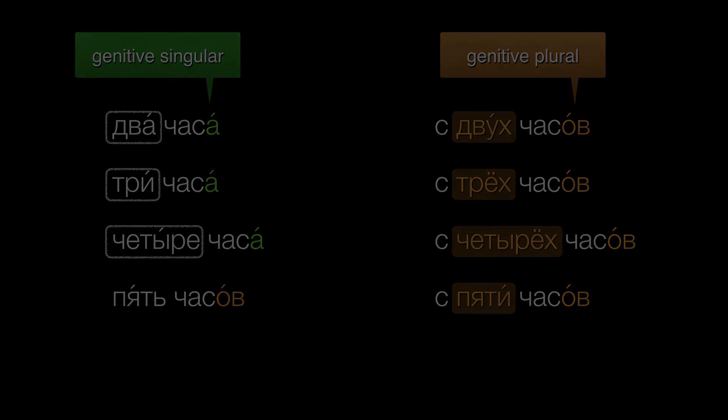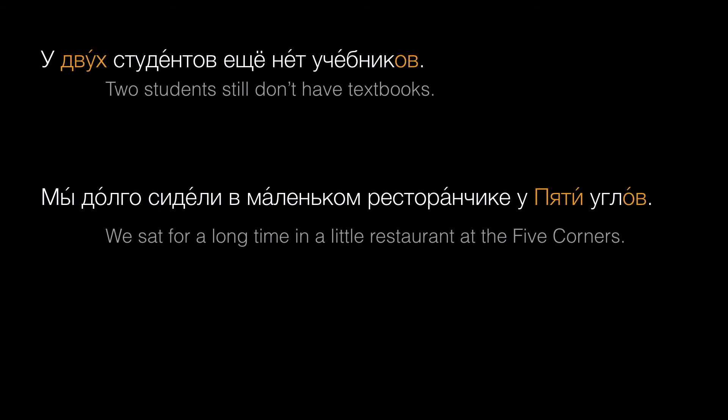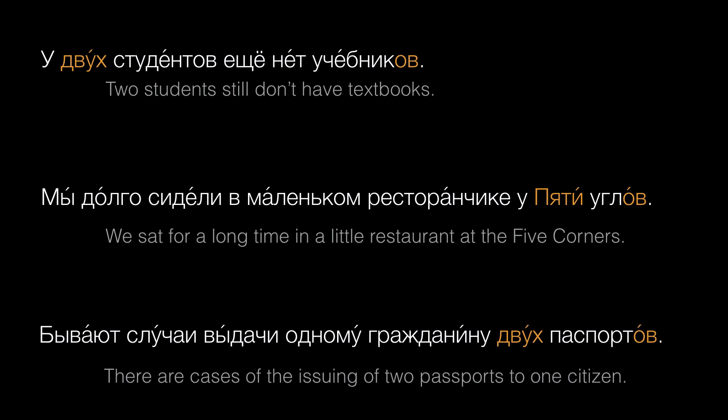You can use these forms in other contexts that call for the genitive too. У двух студентов еще нет учебников. Мы долго сидели в маленьком ресторанчике у пяти углов. Бывают случаи выдачи одному гражданину двух паспортов.